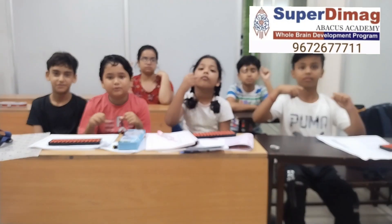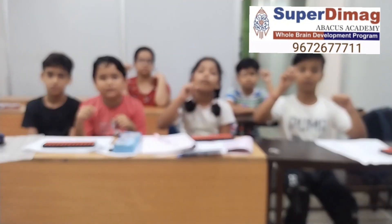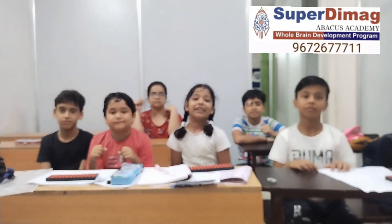2 plus 2 minus 4 plus 3 plus 1 plus 5. Answer. 9. Very good.